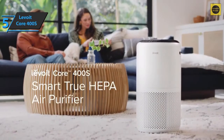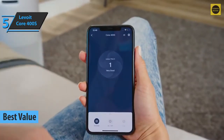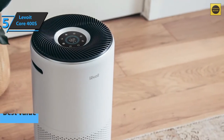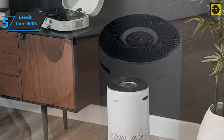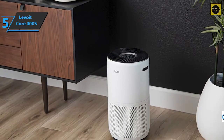The Levoit Core 400S, also known as the best value air purifier on the market in 2022. In addition to having top value for money, this model offers high performance and solid durability. Its appearance is elegant and neutral — the surface is polished and white in color in a matte tone, making it easy to fit into any environment and style. The weight is small enough to move.